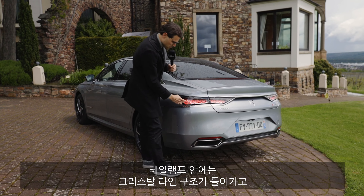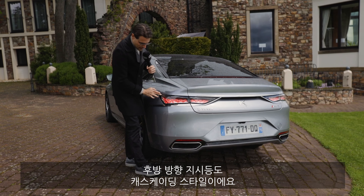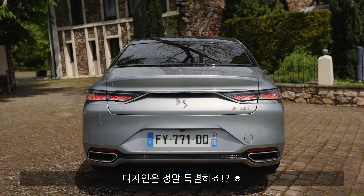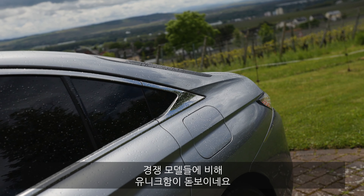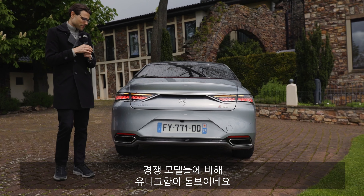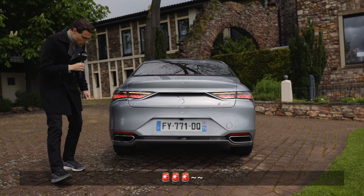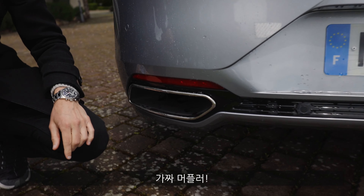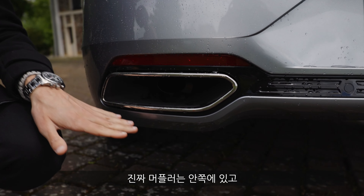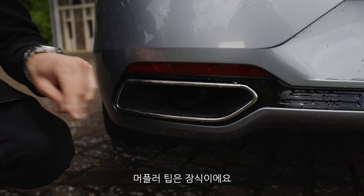Also for the tail lamps with this crystalline structure on the inside. Once again, a cascading style for the turning indicators. I think design-wise — wow — this is really something, definitely more unique than some of the competitors. However, in the lower part, the outer exhaust tip is definitely fake. Not 100% fake because it goes through on the inside, but the outer tip is definitely fake.